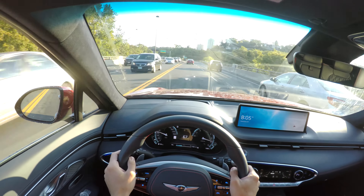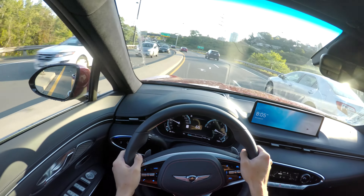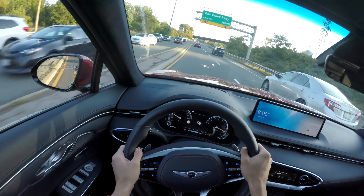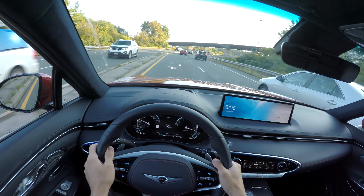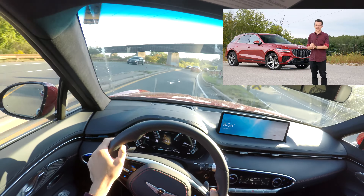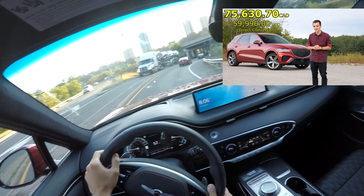Unfortunately it's a little busy so we won't be able to do the handling test we usually do, but I can assure you this GV70 handles pretty well. It actually rotates a little because we are rear-wheel biased all-wheel drive, and it drives really well in corners — I was surprised. We talk more about that in the full review in the top right corner.